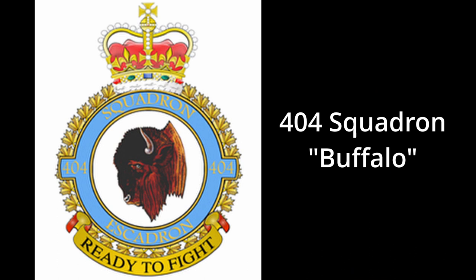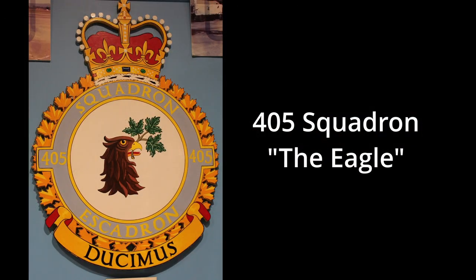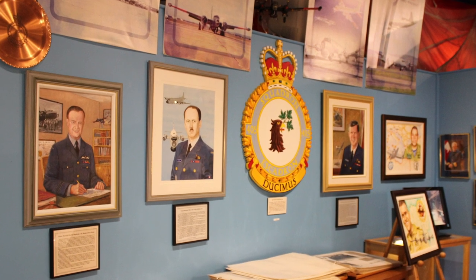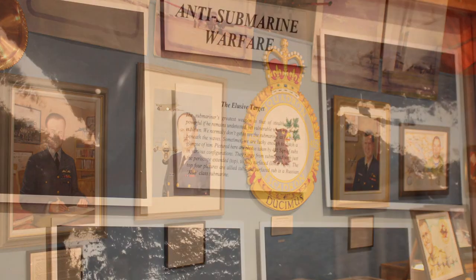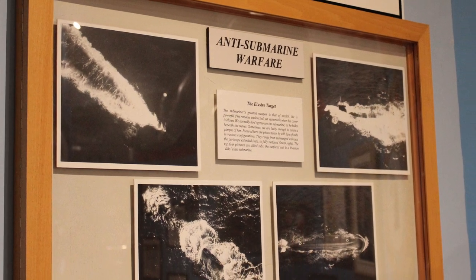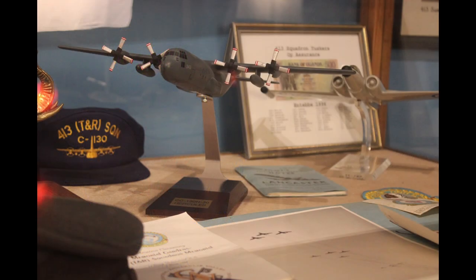Let's start out with 404 Squadron, the Buffalo, very prominent during the Cold War era, especially with the Argus, and still flying Auroras out of Greenwood today. We have 405 Squadron, the Eagle, doing the same anti-submarine warfare and surveillance. And we have 413 Squadron, the Tuskers, which is basically a search and rescue squadron now.